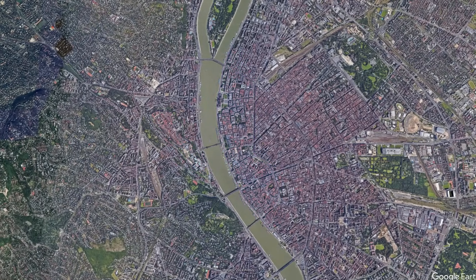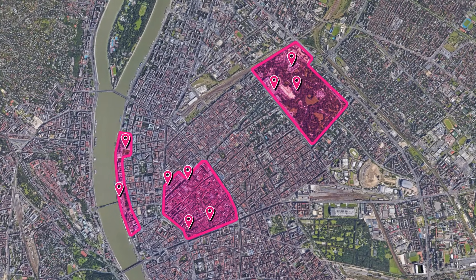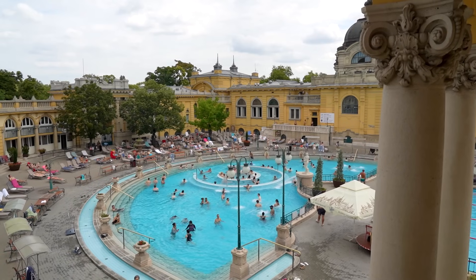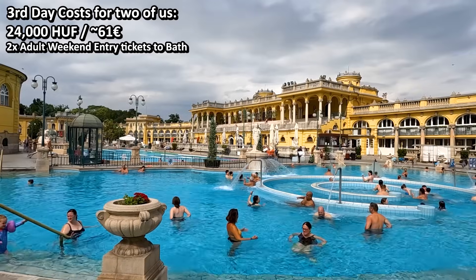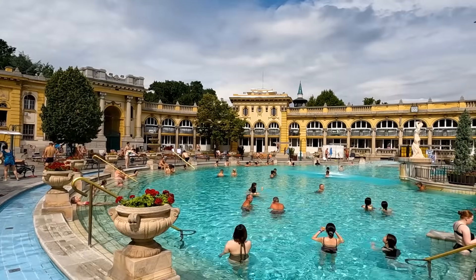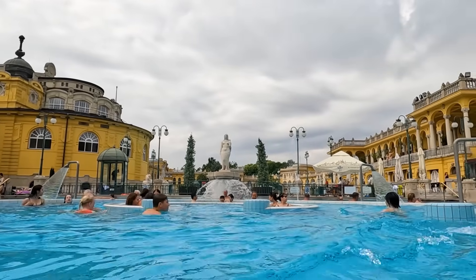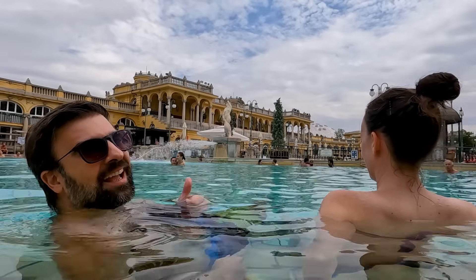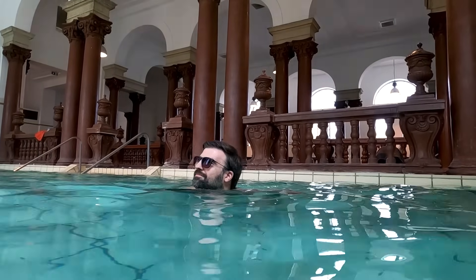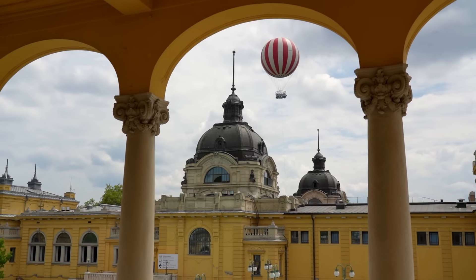Today we'll be exploring two unique areas of the city and then conclude the day at a nice romantic spot. Our first stop is the famous Széchenyi thermal bath, the largest medicinal bath in Europe, standing for more than a hundred years now. It offers different indoor and outdoor pools with varying temperatures of water that not only help you relax but also have some health benefits. It's a really pleasant experience to just soak yourself in the warm thermal waters and observe the fascinating neo-baroque style building that surrounds you.